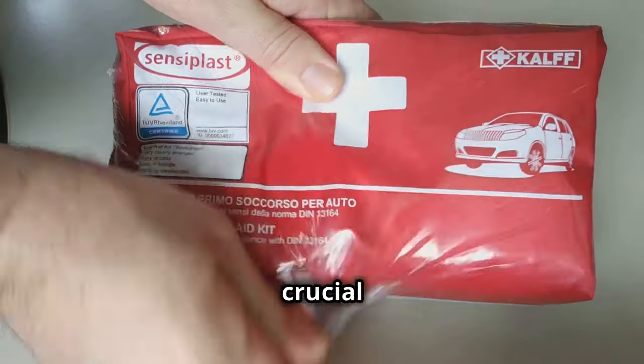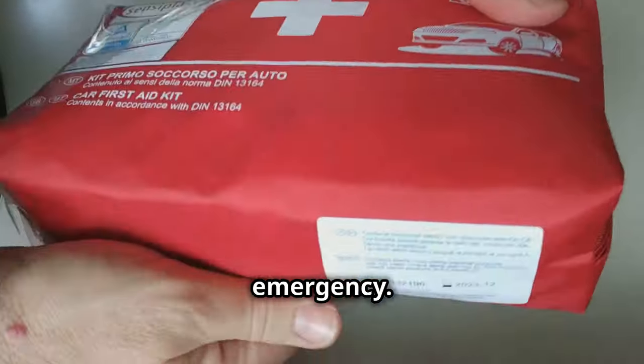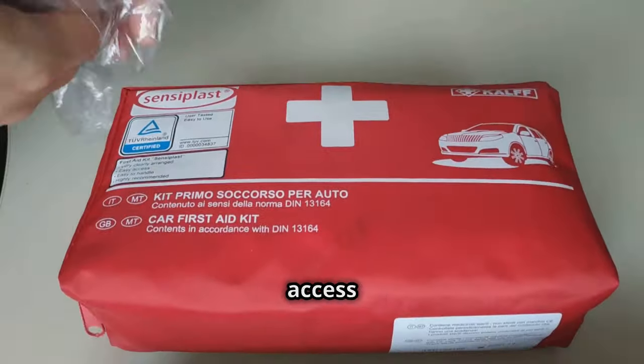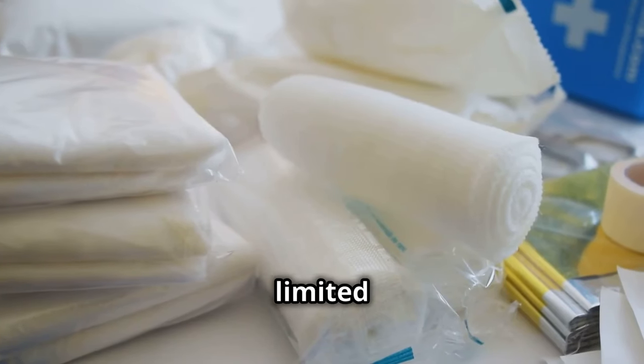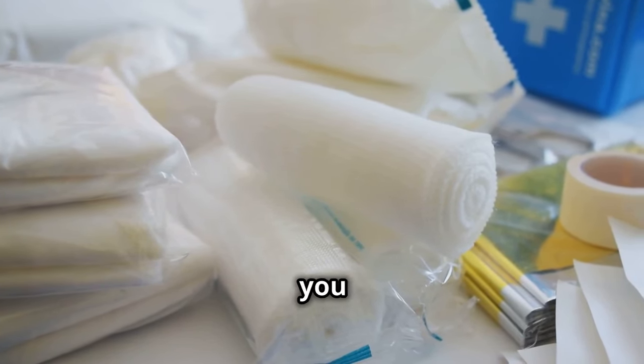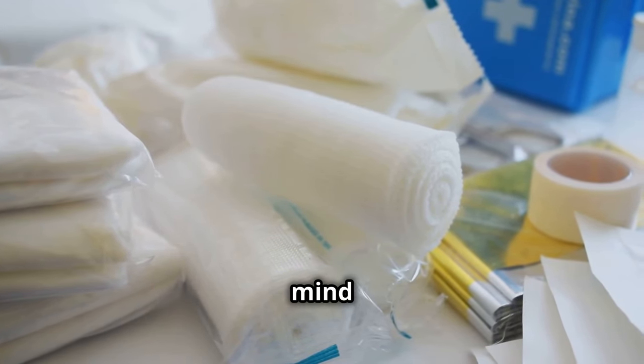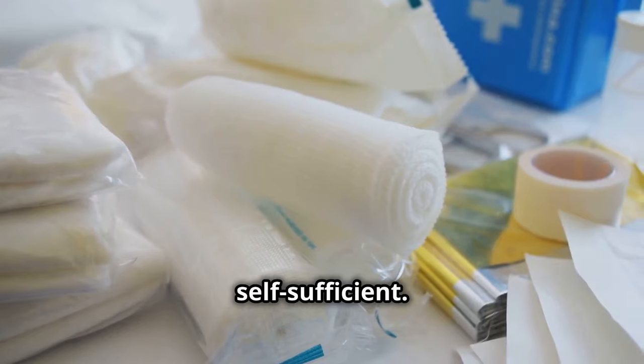Accidents happen, so it's crucial to be prepared. A well-stocked first aid kit is your best friend in a medical emergency. Access to professional medical help might be limited or delayed, so having a comprehensive first aid kit ensures you can handle minor injuries and prevent them from becoming serious, giving you peace of mind and the ability to stay self-sufficient.